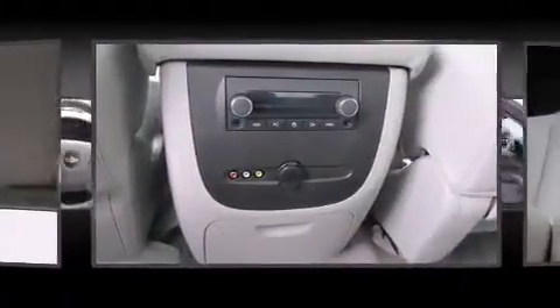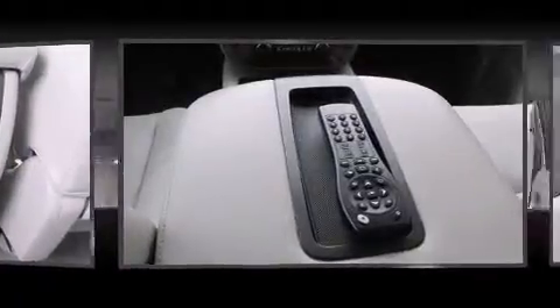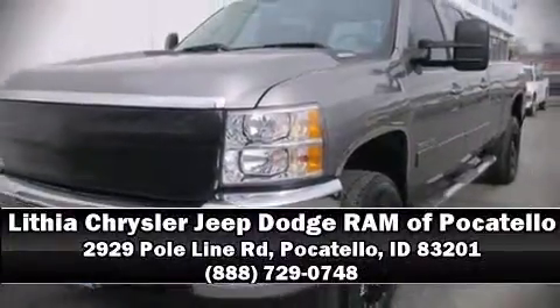You'll maintain precise command of the roadway. We have a skilled and knowledgeable sales staff with many years of experience satisfying our customers' needs. Stop by our dealership or give us a call for more information.